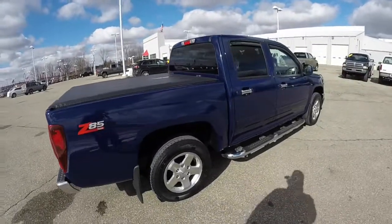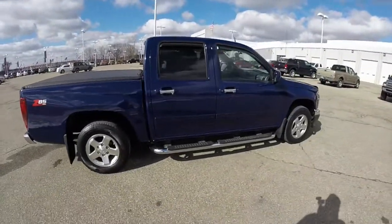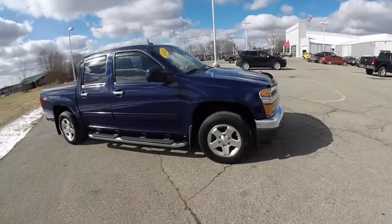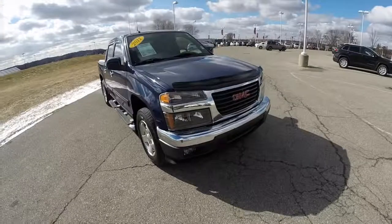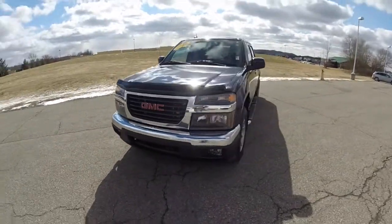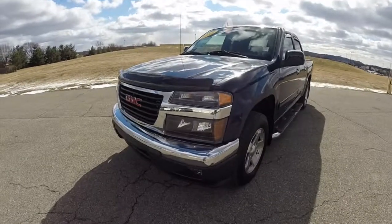This has concluded our quick walk around look at this 2012 GMC Canyon SLE Crew Cab. If you have any questions or would like to see this vehicle, please contact your showroom. Our friendly sales staff will be more than happy to answer any questions you may have. And as always, thanks for watching.